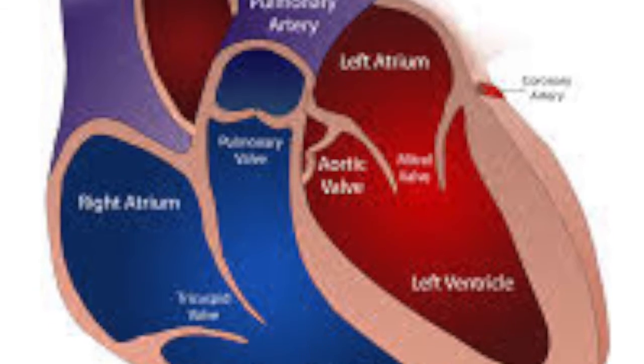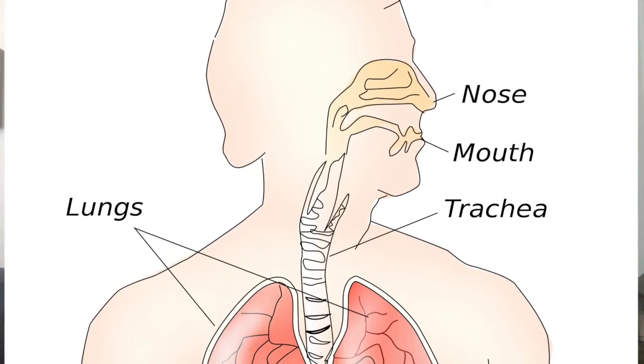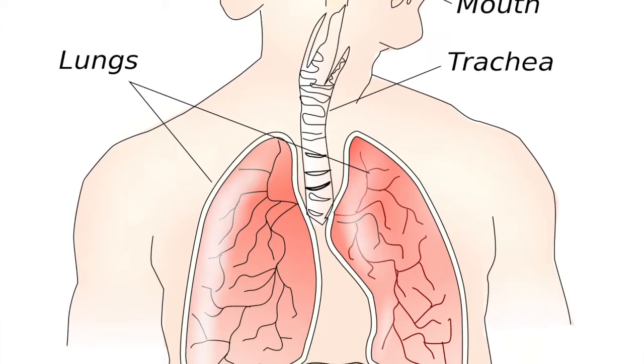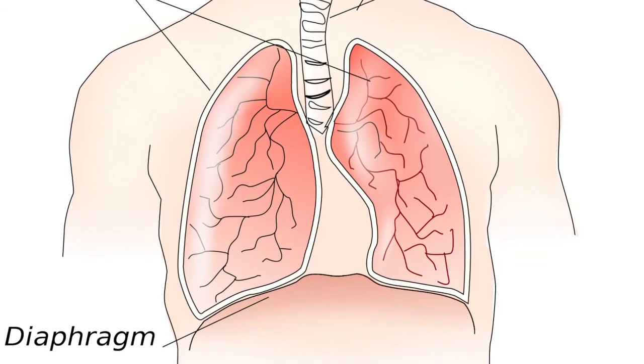Cardiovascular changes also occur, and both heart rate and stroke volume — the amount of blood pumped out by the heart with each beat — increase throughout pregnancy. Moving on to the respiratory system: oxygen consumption increases approximately 20% during pregnancy, and the diaphragm is shifted upward or superiorly due to the growing fetus.